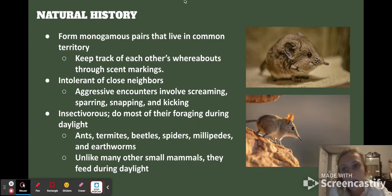Speaking about their natural history, they form monogamous pairs that live in a common territory. They aren't often together during this time, but they do keep track of each other through scent markings. They are completely intolerant of close neighbors, so they will aggressively kick out anybody that comes into their territory — this involves screaming, sparring, snapping, and kicking.